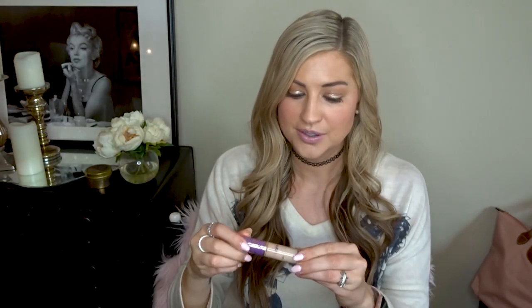This is the concealer I've been using for a while - the Tarte Shape Tape, you know we all love it. It's in light neutral. I tried to scrape it all out. I kind of want to keep trying to use this and get more out of it because it seems like there might be more in there. I already restocked it but what can I say, I hate wasting stuff.